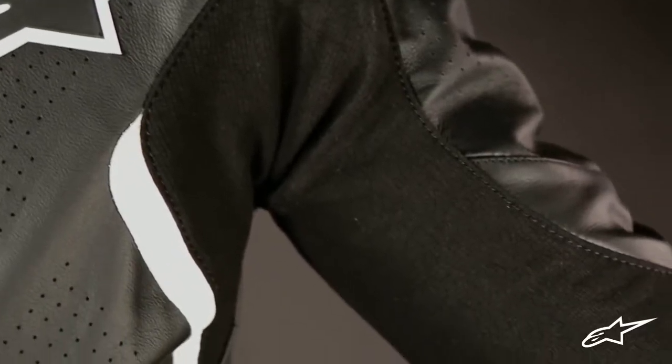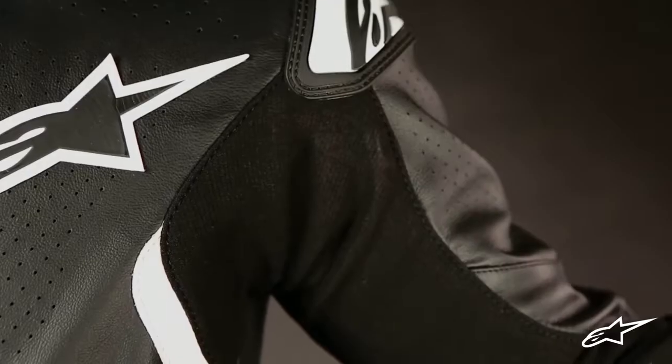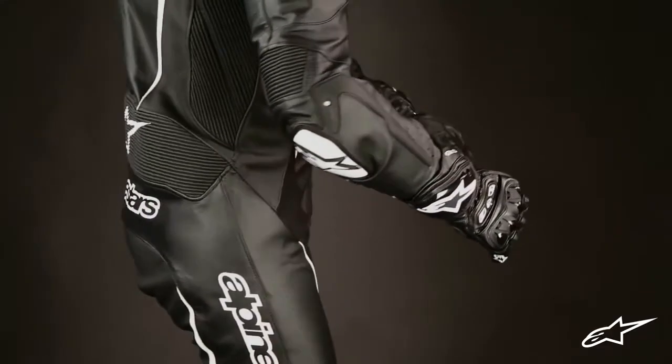In areas such as the sides of the chest, under the arms, around the crotch and inner legs, and just above the rear MotoGP profiled arrow hump, stretch Aramid material is also used to further enhance freedom of movement. This material has high protective qualities but also provides a greater degree of breathability.